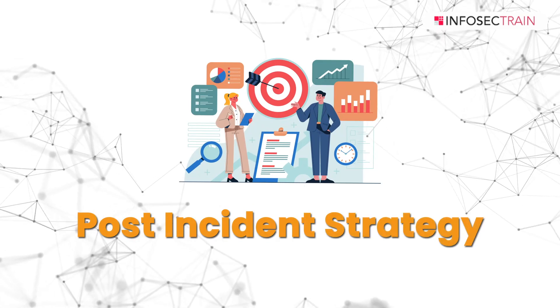The third stage is Containment, Eradication, and Recovery. In this phase, the CSIRT takes steps to contain the incident, prevent further damage, eradicate the threat, and restore affected systems and services to normal operations. The fourth stage is Post-Incident Activity — after resolving the incident, the CSIRT conducts a post-incident analysis to identify lessons learned, improve the incident response plan, and implement measures to prevent similar incidents in the future.